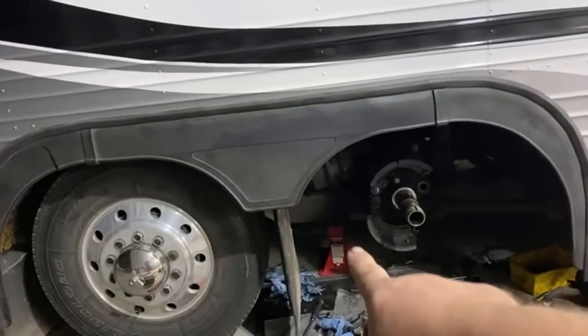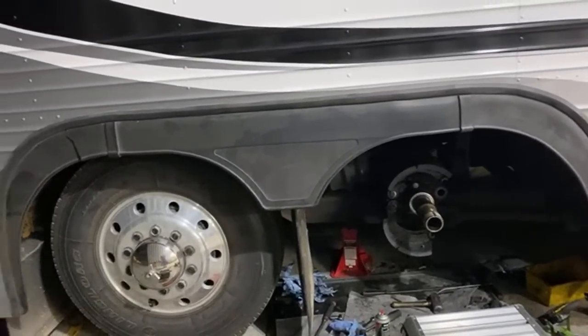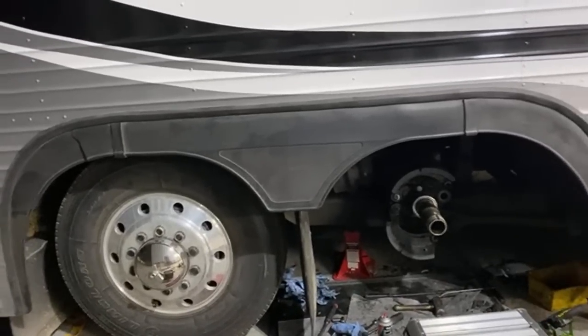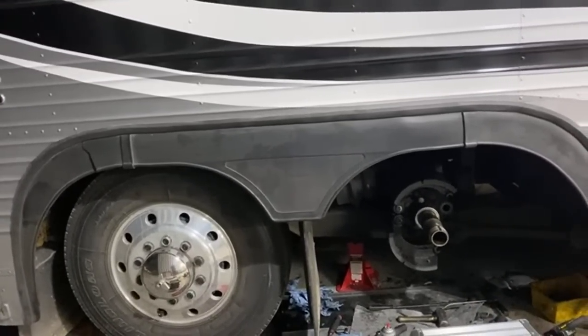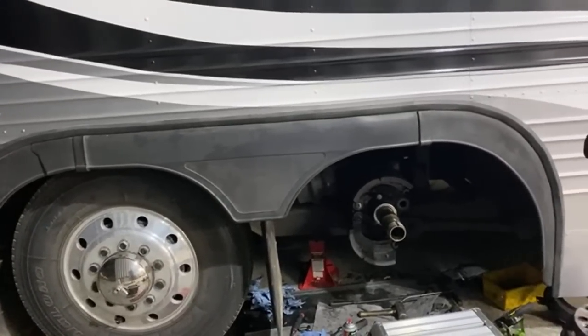One of our Patreon members sent us those heavy-duty jack stands, but when they came the box was all ripped open and we didn't get the pins to adjust the height. He contacted the manufacturer and they were going to send us some more. This is the one that had that really bad race in it.